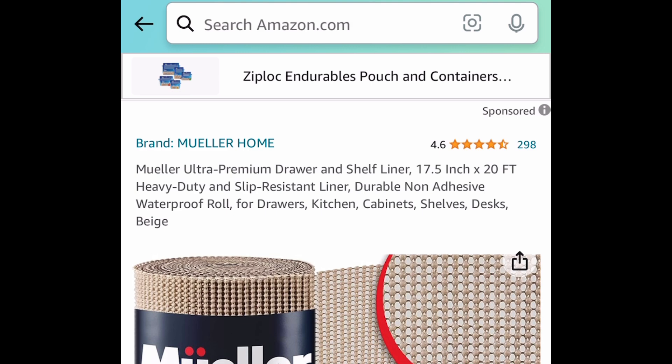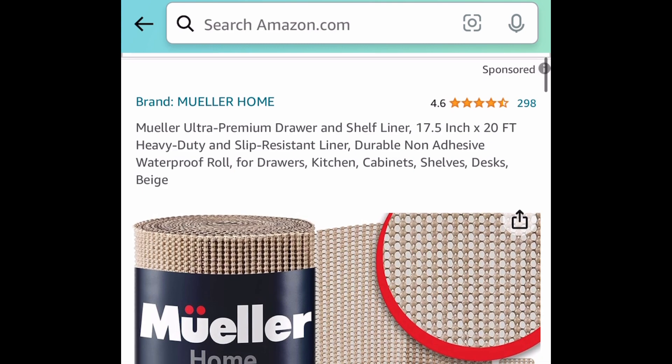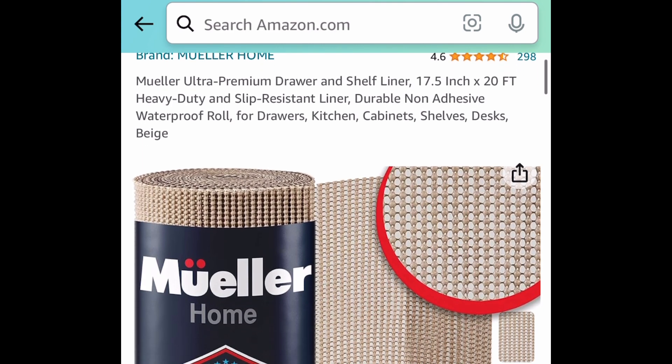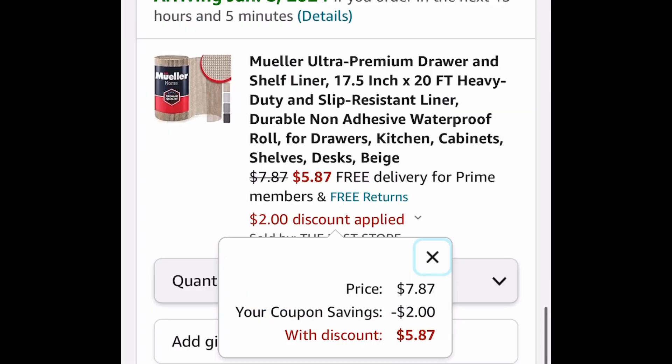Next deal here, we have this shelf or drawer liner. This is 17.5 inches by 20 feet. This one is currently price dropped, plus we have a coupon. So this is $7.87 — clip that coupon and snag it for just $5.87.